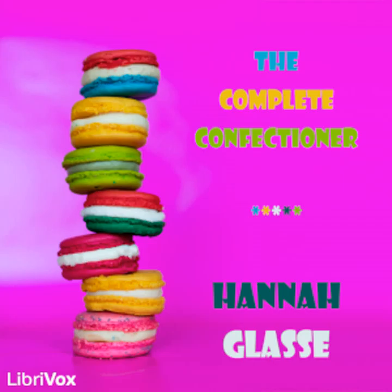Section five of The Complete Confectioner by Hannah Glass. This LibriVox recording is in the public domain. Preserves, part three. To preserve cherries liquid.